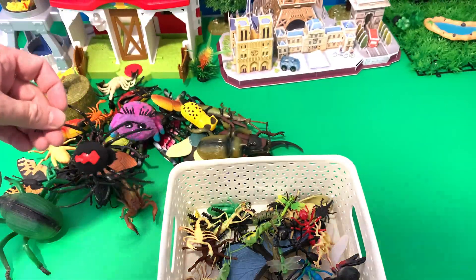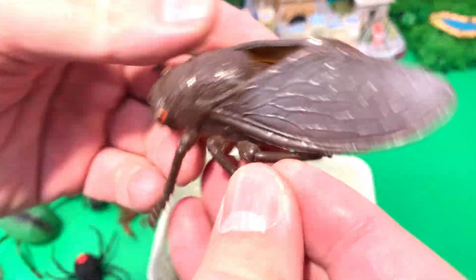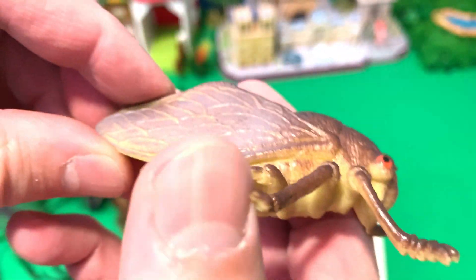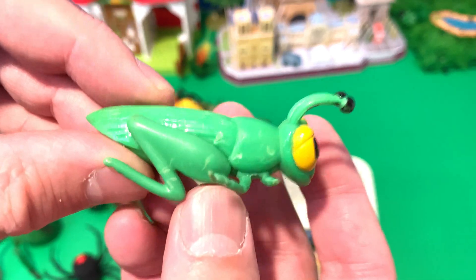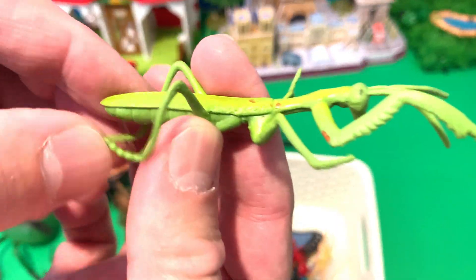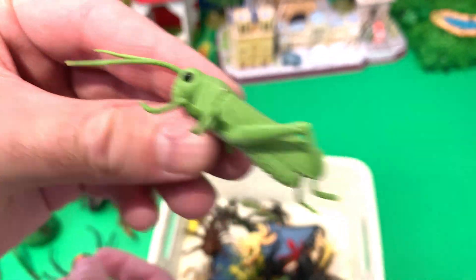Spider. Spider — let's get this one! Cicada. Grasshopper. Mantis. Grasshopper.